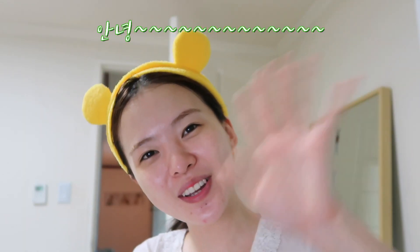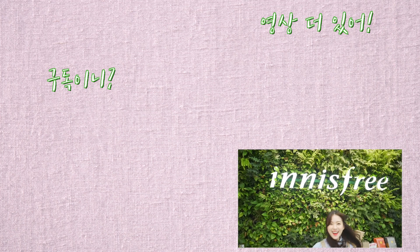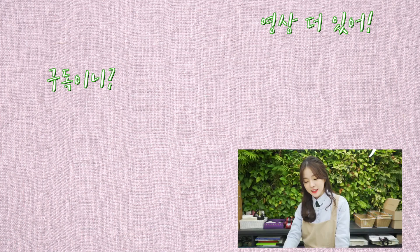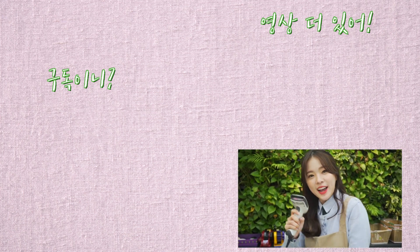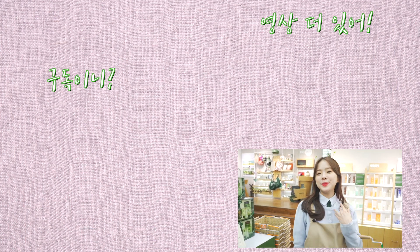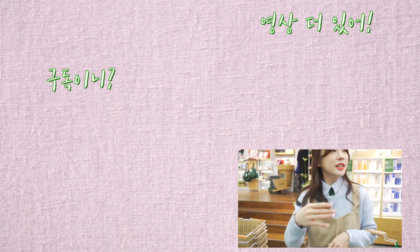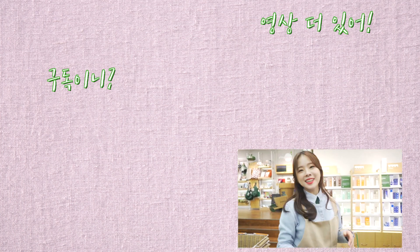안녕 여러분! 오늘도 봐주셔서 고마워요! 안녕하세요 여러분, 성장될 준비하세요! 오늘은 제가 여기 이니스프리 제 껍니다. 다 담을 거예요. 여기부터 저기까지 다 하나씩 주세요!